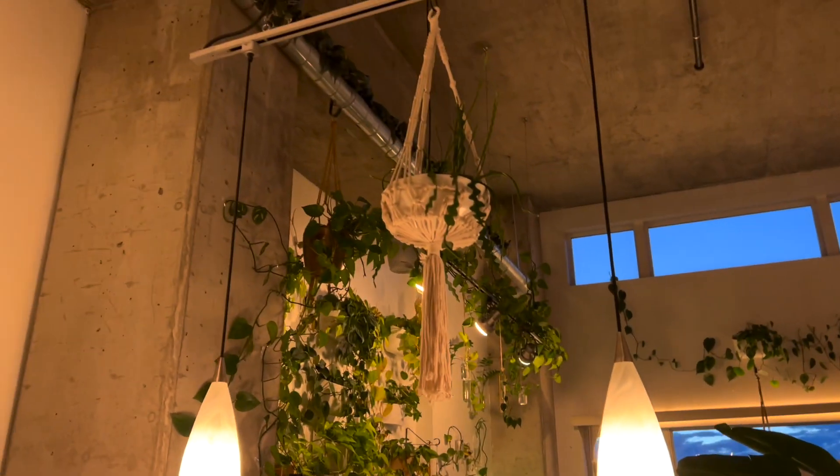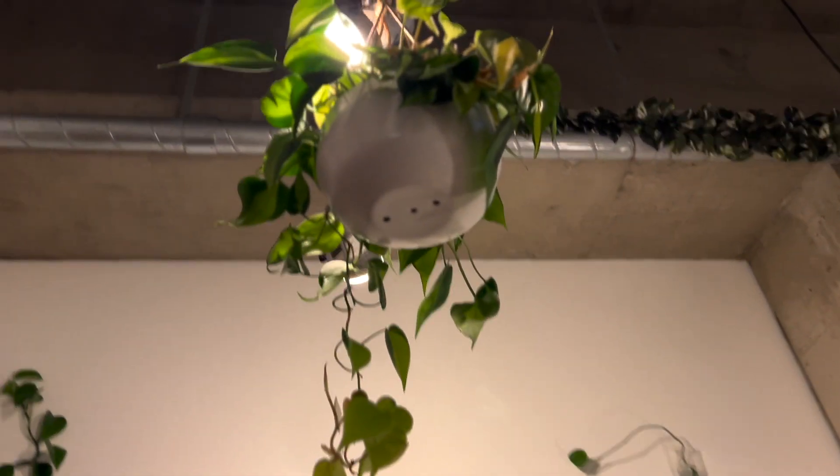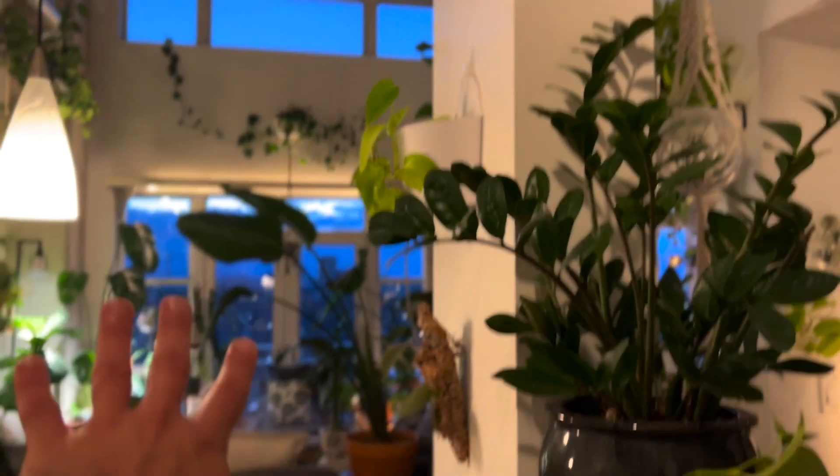Up there there's a cactus succulent, one of those wavy-looking ones. And one of my favorites — I have plenty of them — is the philodendron Brazil hanging from the rafters, and then there's a snake plant up there getting some good light.